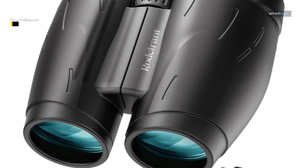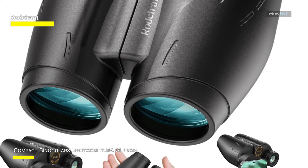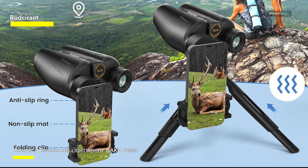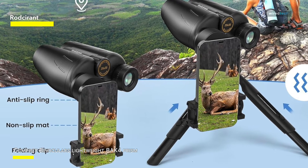These powerful binoculars provide a 1,000-yard field of vision. You can see sharp images from almost 700 feet distant. These small binoculars are ideal for sports events, hunting, theater, and bird watching.